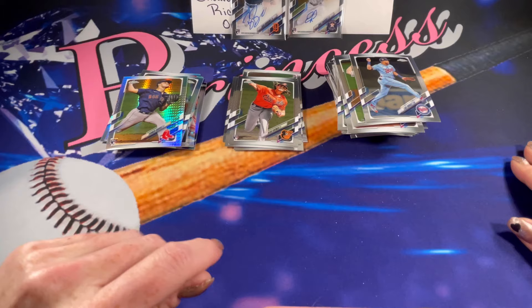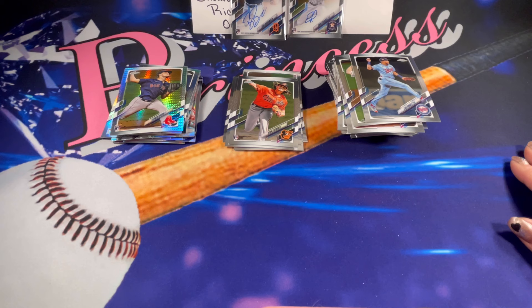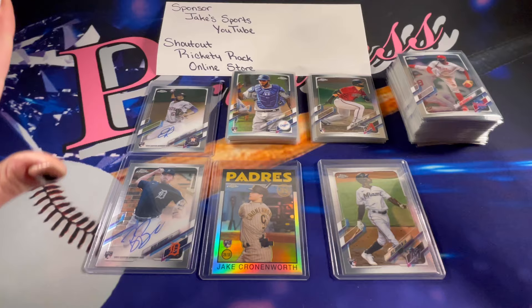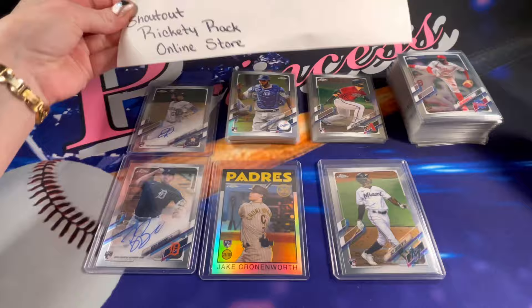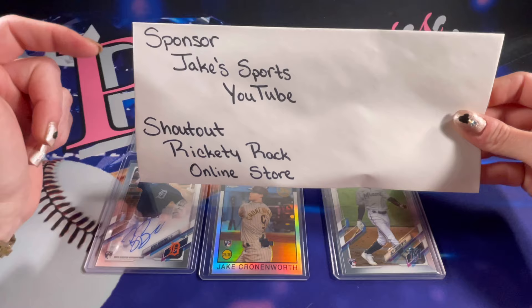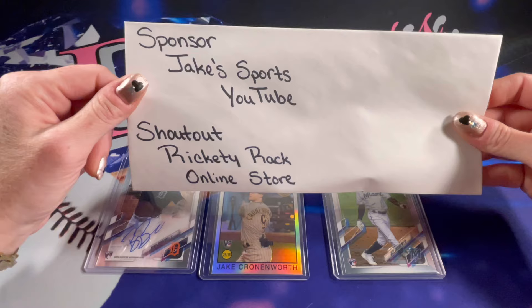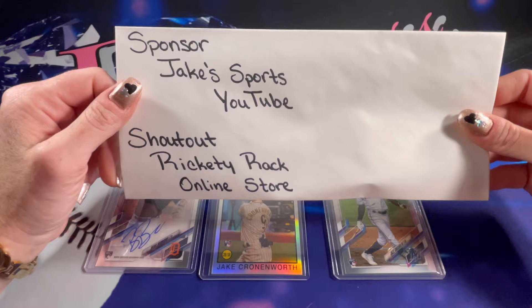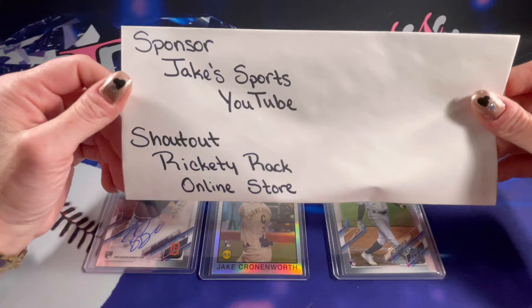Give me a brief moment — I am going to make sure to get everything sleeved up and anything that needs to be top loaded. Before we get into the highlight, I just want to take a quick moment to remind you to go check out Jake's Sports YouTube channel and the video I link you into. He is going to be doing a sale of cards on his Facebook page and some of those cards are absolutely incredible. Make sure to subscribe while you're there and let him know Diamond sent you.